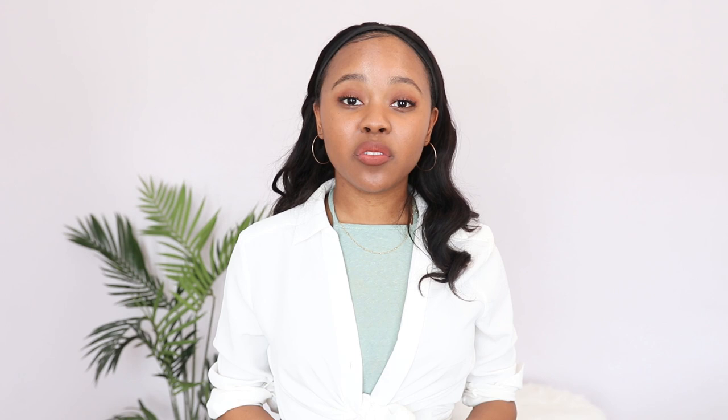Thank you so much for staying all the way to the end! Let me know which of the four outfits was your favorite, and be sure to subscribe so I can see you all next week.